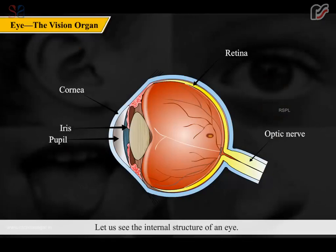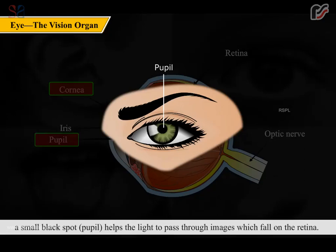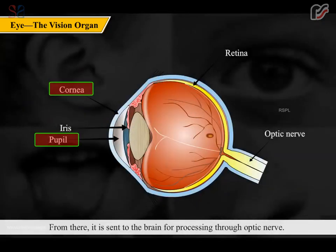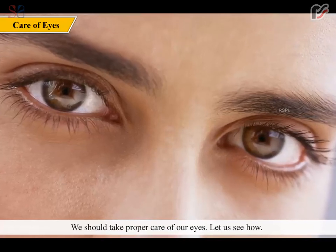The outermost layer of the eye is the cornea, which is transparent. In the center of the black part of the eye, a small black spot called the pupil helps light to pass through. Images fall on the retina, from where they are sent to the brain for processing through the optic nerve. We should take proper care of our eyes.